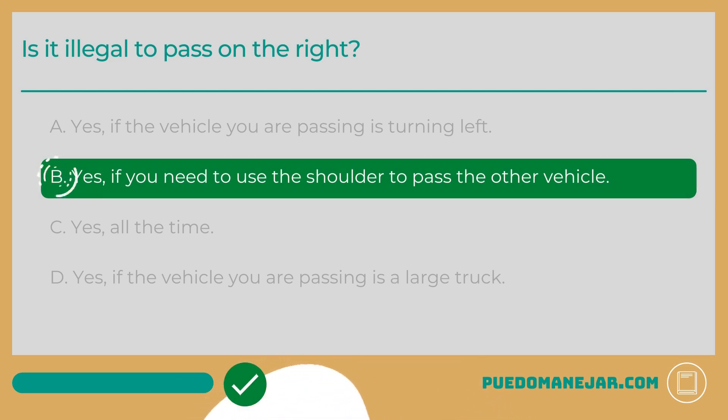It is always illegal to use the shoulder or drive off the roadway to pass another vehicle. However, passing on the right is not completely illegal as a rule.